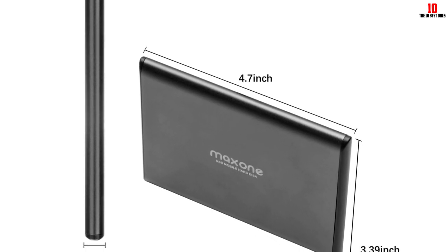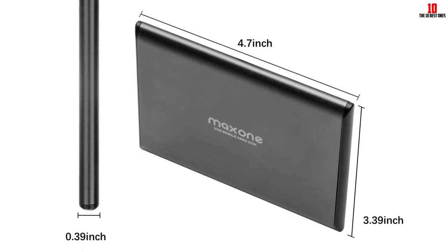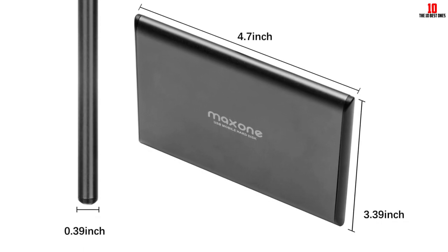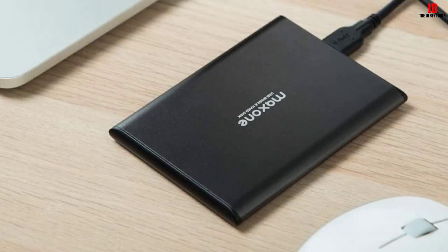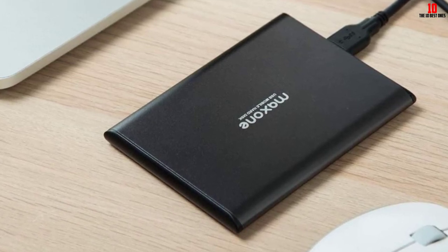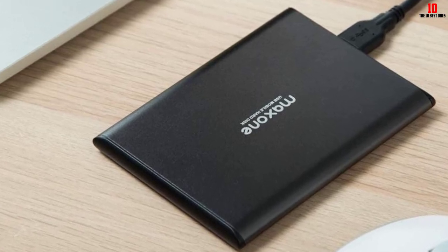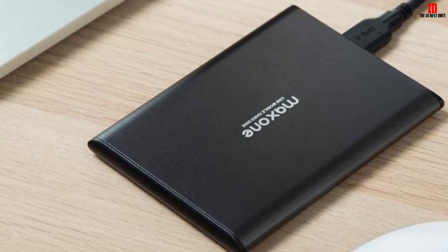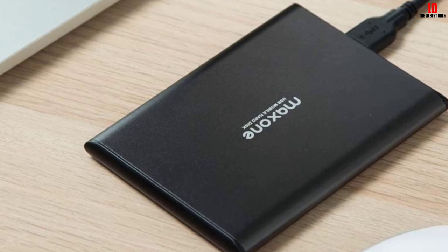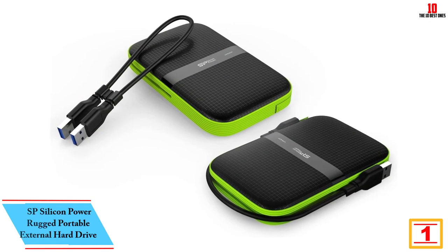The hard drive comes equipped with a 19-inch USB 3.0 cable, a 3-year manufacturer warranty, and free technical support service. Although Time Machine Backup on Apple devices may change the formatting of the drive, setting it up on Windows and Mac devices is straightforward, providing improved PC performance.